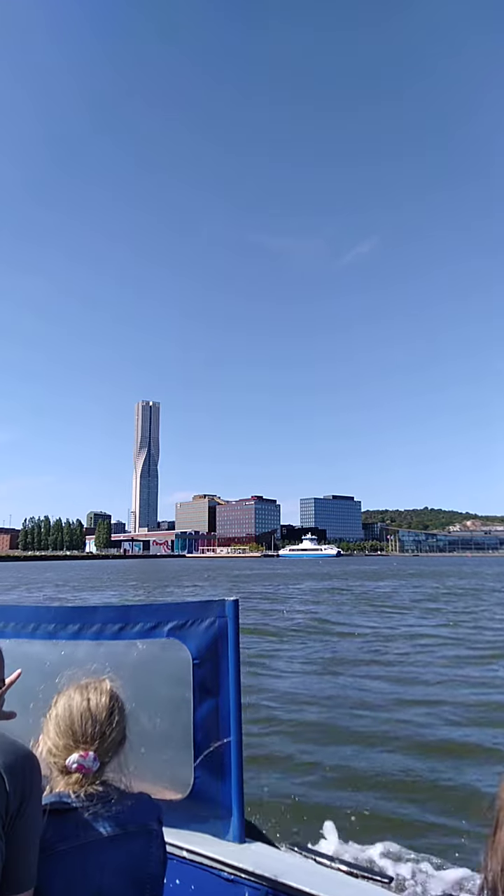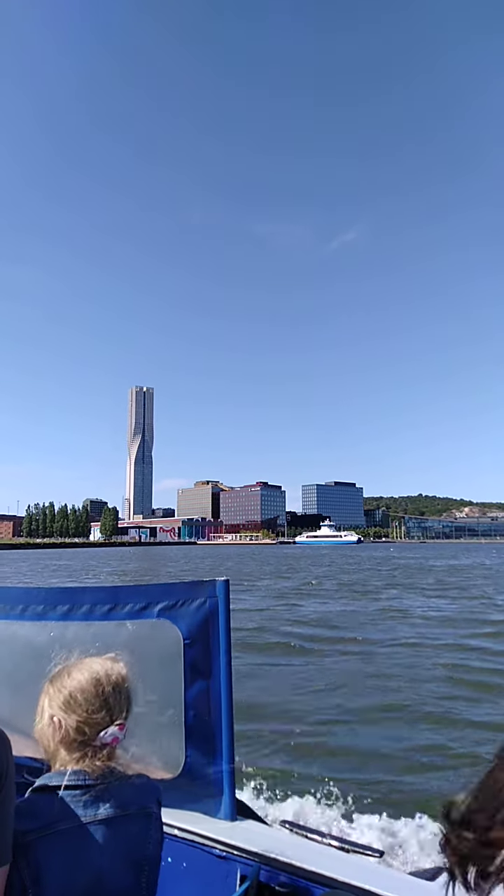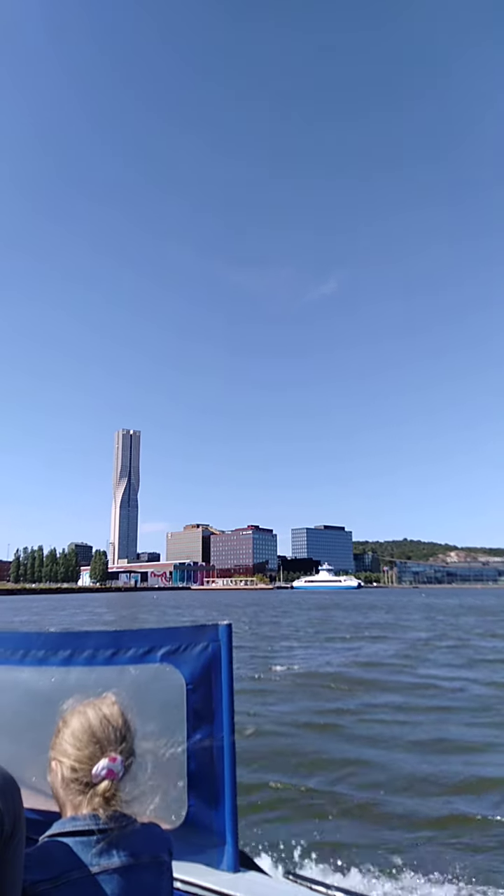That is the Karla tower — Scandinavia's tallest tower — standing at 246 meters and 74 floors.